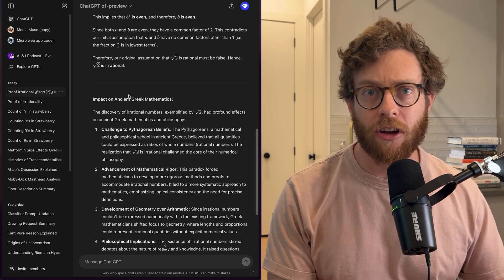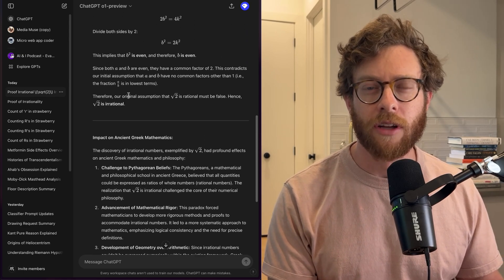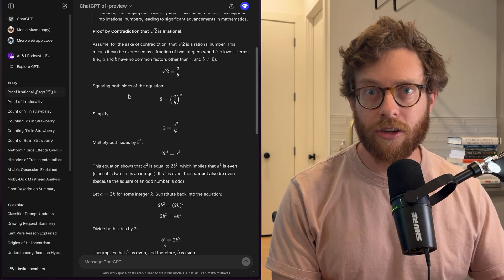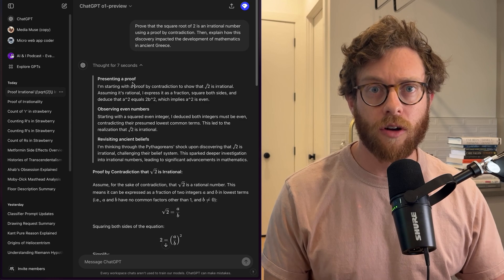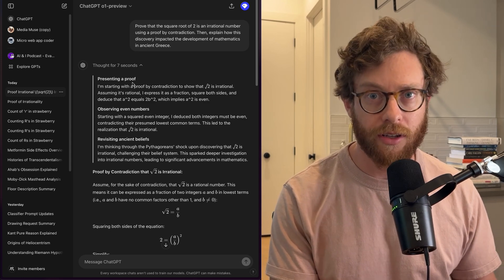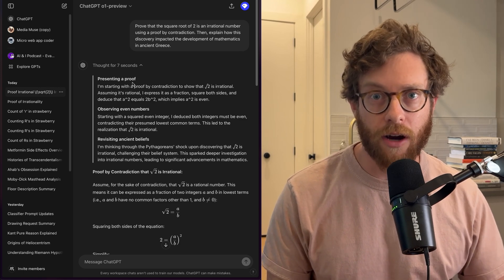This specific question — proving that the square root of two is irrational — is not something that GPT-4o necessarily would have gotten wrong, but it's a good way to show how O1 is different and why it shines. The reason O1 works better is because of this thought process. It's called chain of thought, and chain of thought reasoning is something that's been around for a long time, even prior to O1.